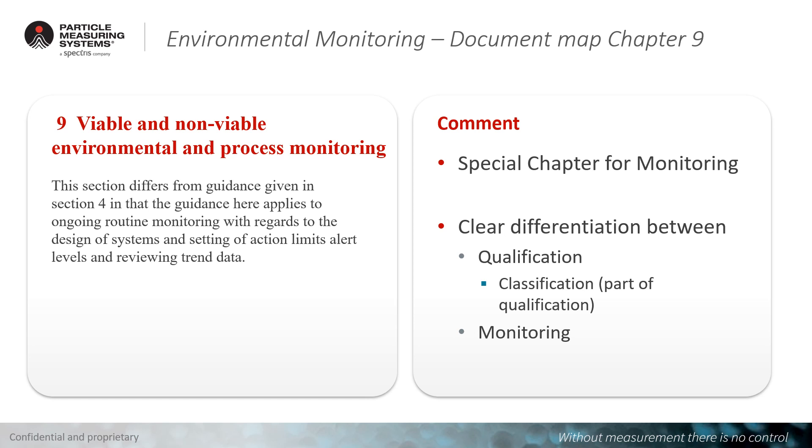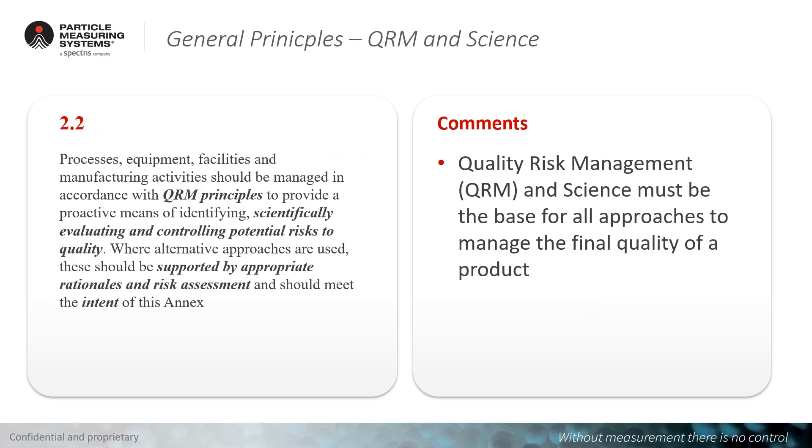Environmental monitoring now has a separate chapter in the document — chapter number 9 — which covers viable, non-viable, environmental, and process monitoring. It is notable that there is a clear differentiation in the document between the qualification phase, which includes classification, and the monitoring phase. The general principles of Annex 1 make clear that quality risk management and the current state-of-the-art science must be the base for all approaches to managing the final quality of a product.